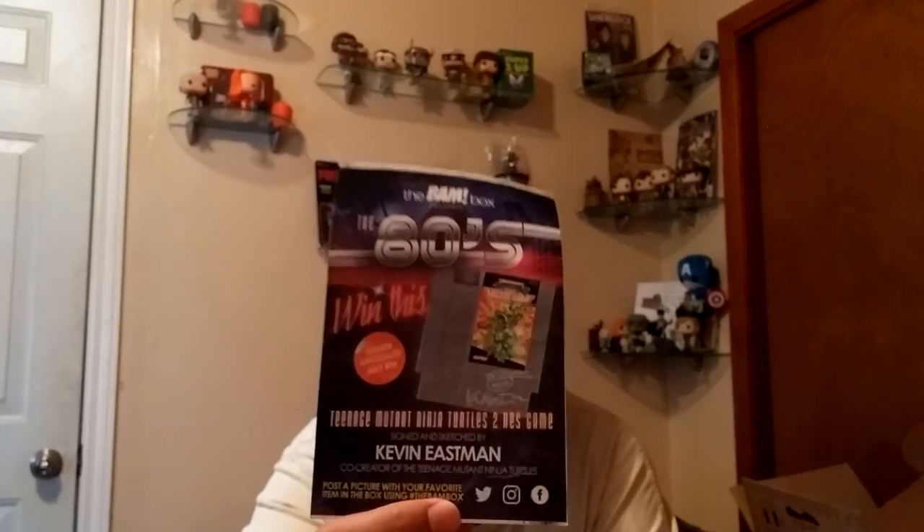So the BAM box presents the 80s. Win this Teenage Mutant Ninja Turtles 2 NES game. I mean, I'm not into NES anymore, but I know it would be cool to have it. Somebody out there is going to win a cool NES game — awesome.